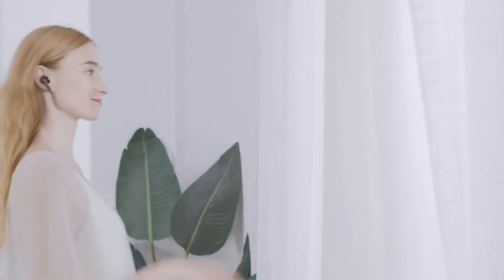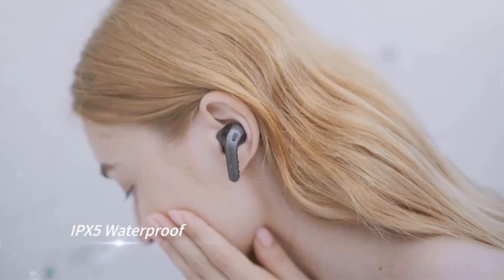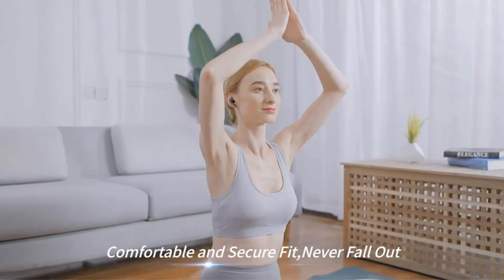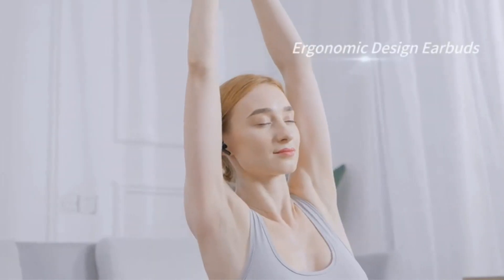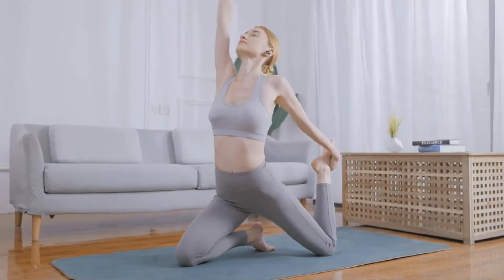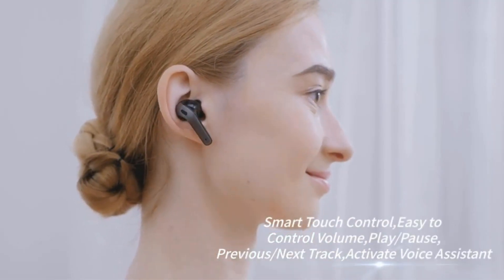One notable feature is their impressive 60 hours of playtime, ensuring extended usage without the need for frequent recharging. The earbuds come with a charging case equipped with an LED-powered display, allowing users to monitor the remaining battery life easily — particularly useful for those who want to ensure their earbuds are adequately charged before heading out.